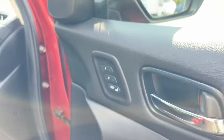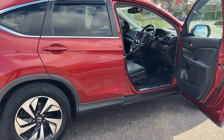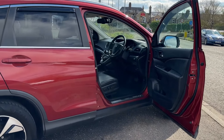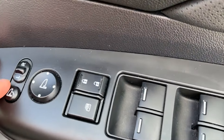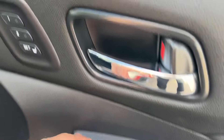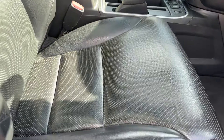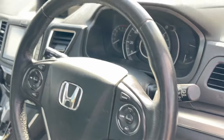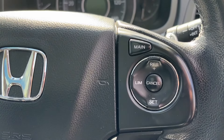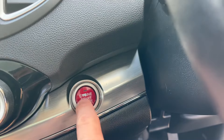Being the EX model, we have memory seats, front and rear electric windows, electric mirrors with memory one and memory two for the electric driver's seat, auto lights and wipers, adaptive cruise control, and the push button start.